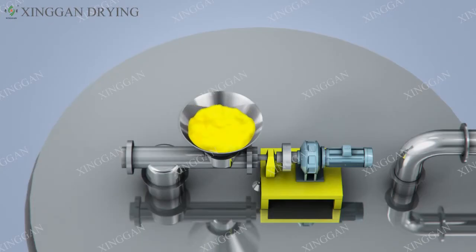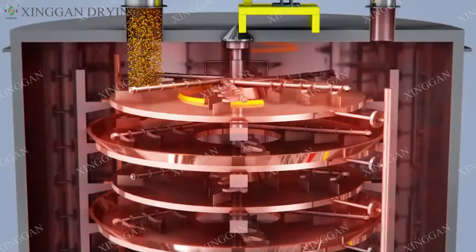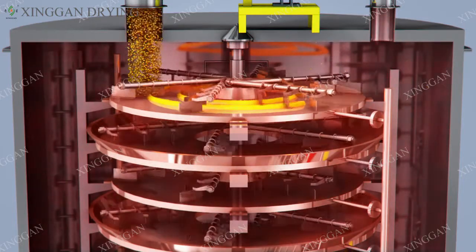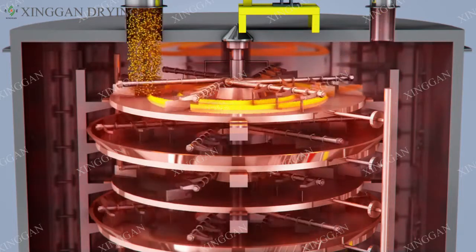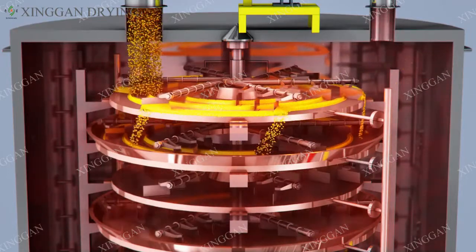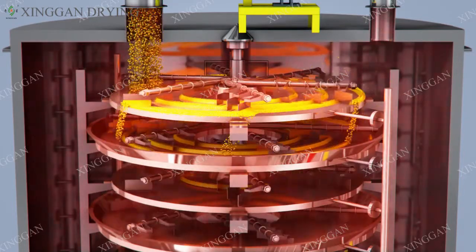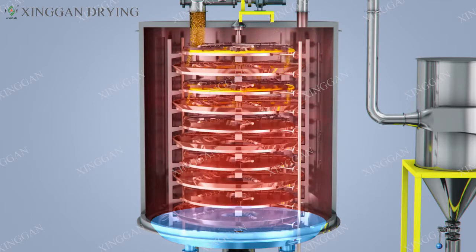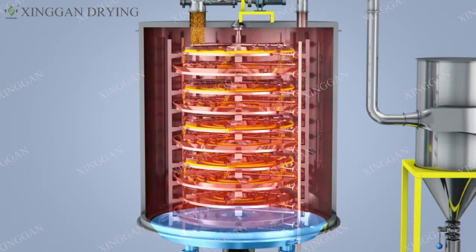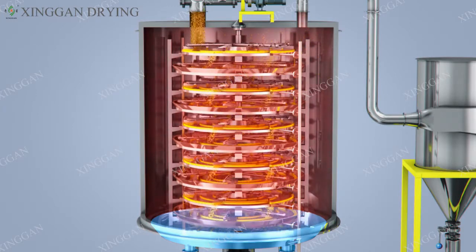Working principle: The wet material is continuously fed from the feeder to the top plate of the dryer, and the material is continuously turned over while the blade leaves are rotated, so that the material flows along an exponential spiral through the outer edge of the drying plate surface to the large drying tray below. The rotary motion of the rod and the rake of the large drying tray continuously inverts the material to move inward and force it from the middle into the next small drying tray, so that the size of the drying trays are alternately arranged. The material continuously flows through the hollow drying trays, heated by the heat medium to achieve the purpose of drying.